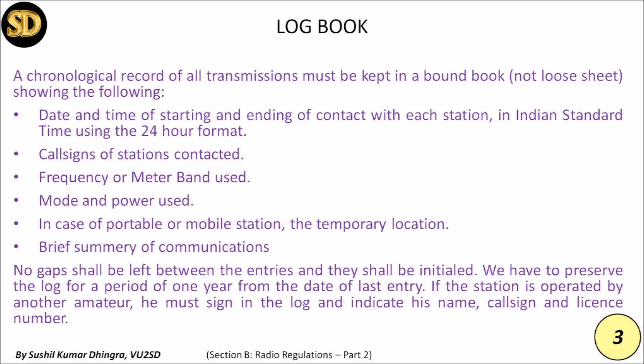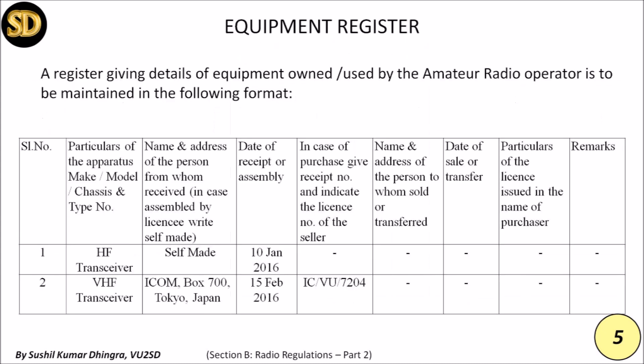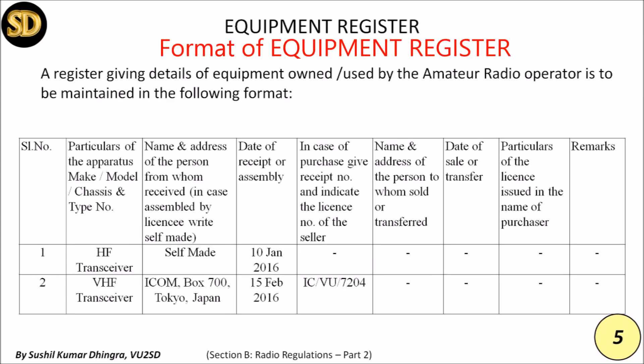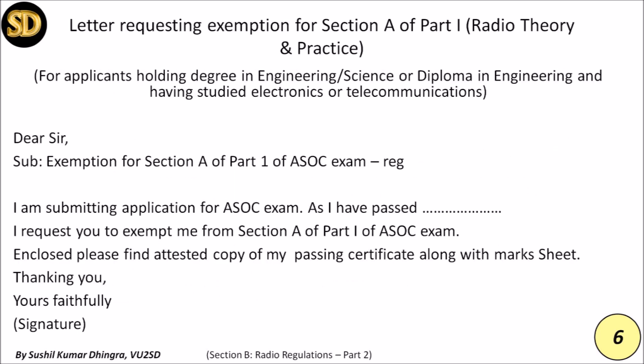A format of the logbook is given below. The equipment register, giving details of equipment owned or used by the amateur radio operator, is also to be maintained in the format given below.